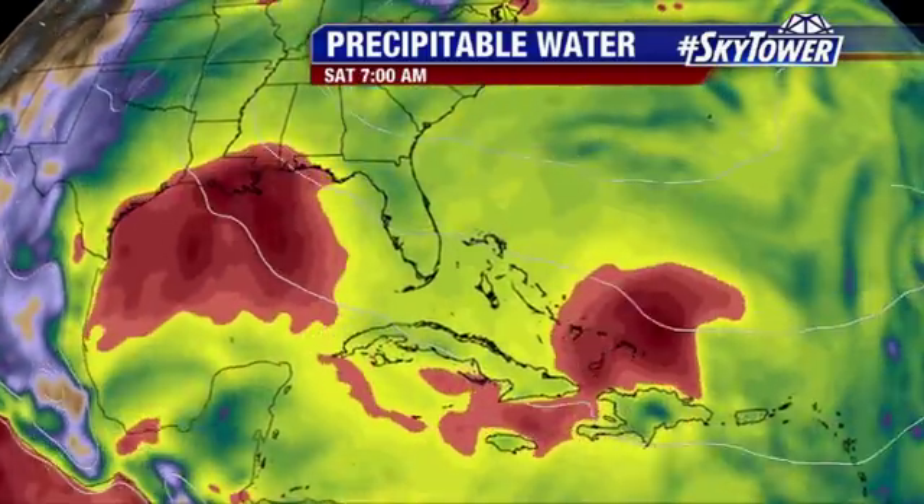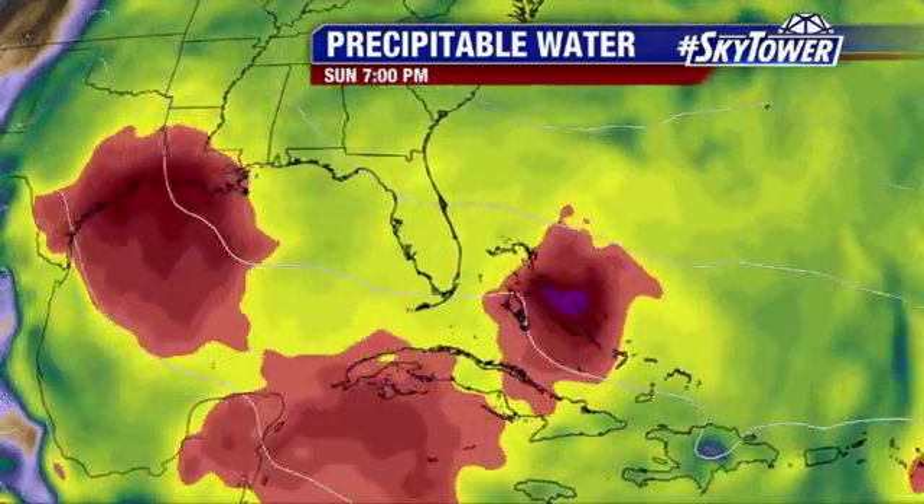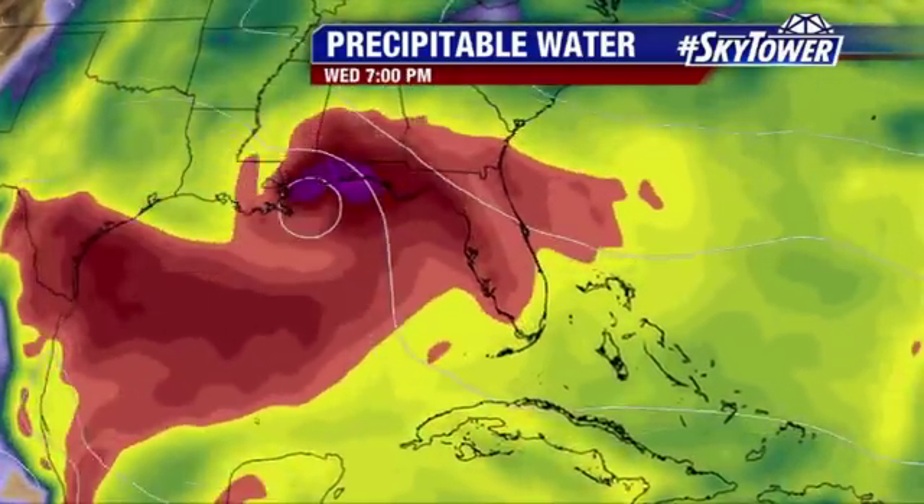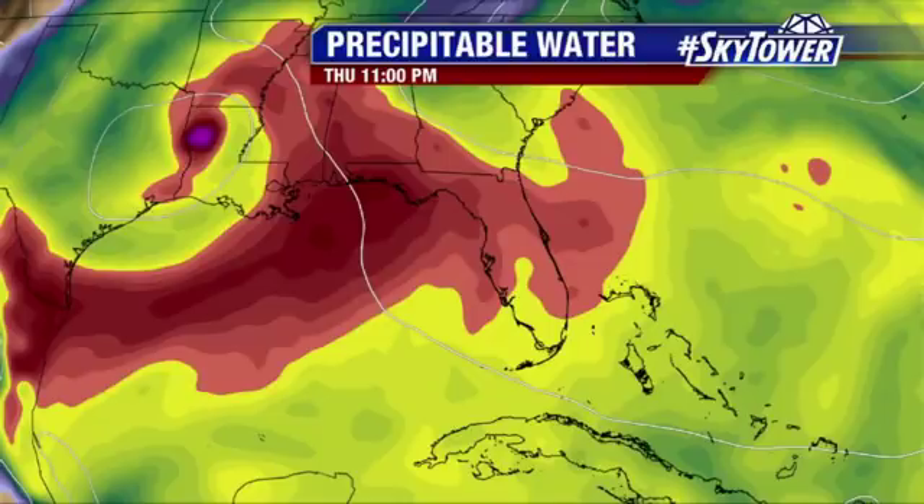You can see that in the precipitable water — that red shade working its way over the Bahamas and heading towards the state, just enhancing those showers and thunderstorms as we get into the first part of next week. We'll continue to watch both of these areas and keep you updated right here on MyFoxHurricane.com.